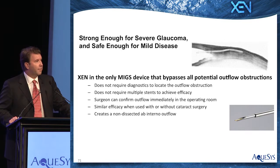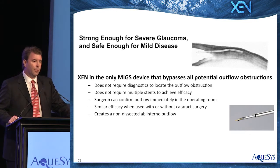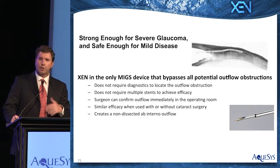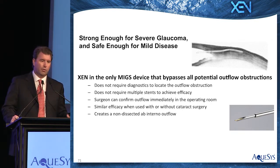One stent is enough to get the desired efficacy, and surgeons can confirm in the operating room before they close that there is flow and that patency has been achieved. We get similar efficacy whether the procedure is done with or without cataract surgery, and it creates a non-dissected ab interno bleb or outflow, which is a different bleb morphology than traditional subconjunctival procedures.